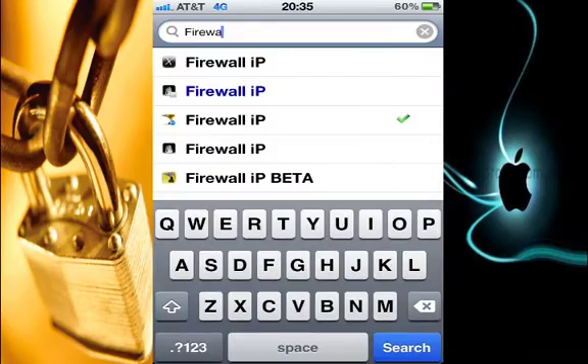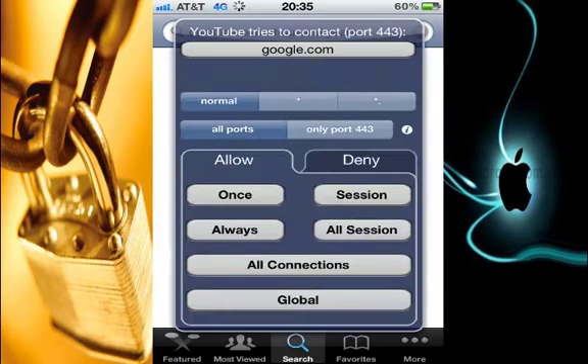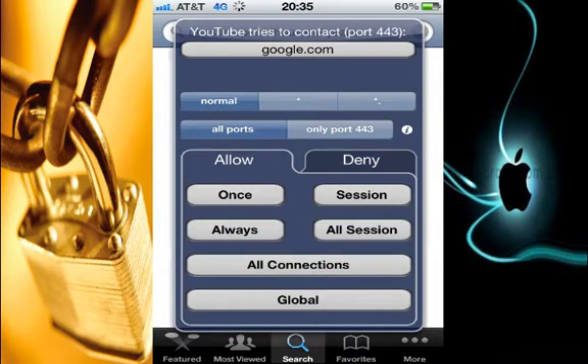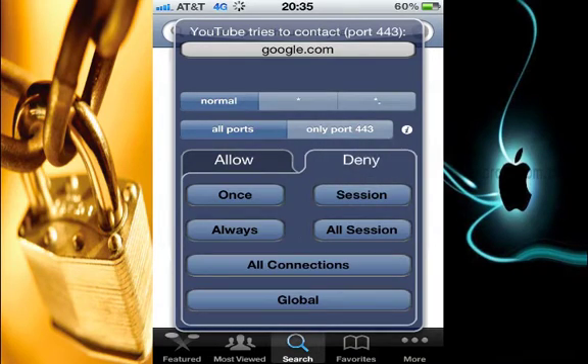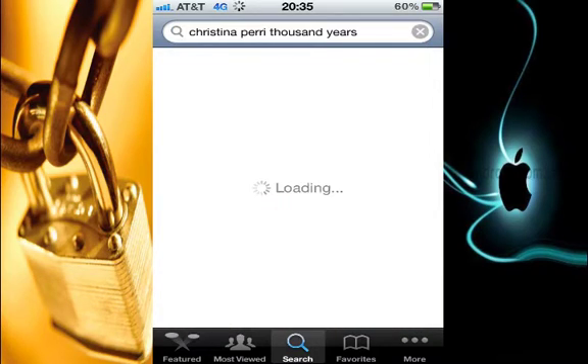It actually protects a lot of our privacy. For example, let's say I want to connect to YouTube. The app popped up and said YouTube tries to connect to port 443, and here it shows you google.com, which is the address the app is trying to connect to. You can allow it only once or always, or you can deny the app's access to google.com once or always. There's also an option to allow all connections or deny all connections that this app is trying to do. I like using the YouTube app so I'll just go ahead and allow always.